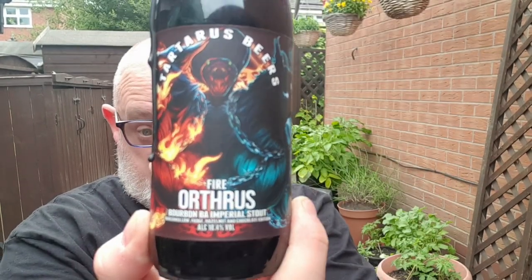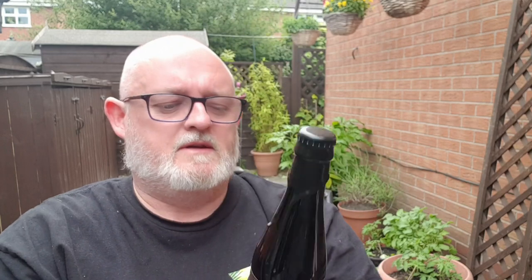It says that on the front at the bottom. On the back it says, for those who are interested, it's 3.43 units so I won't be driving the car. Adjuncts are cacao nibs, marshmallow and hazelnut, and it is barrel aged in Heaven Hill bourbon.